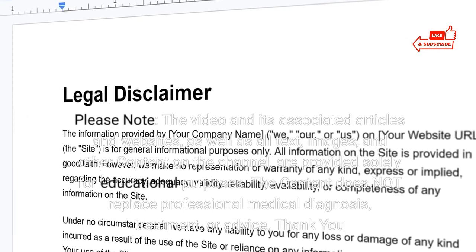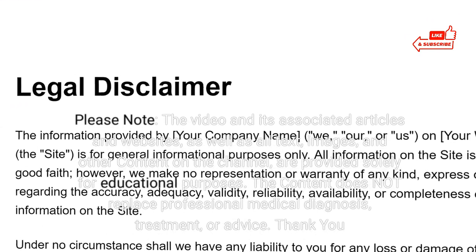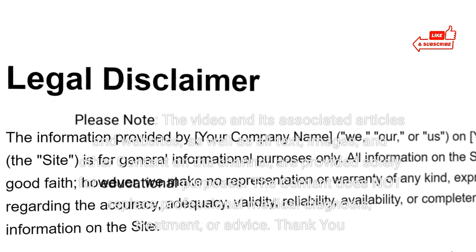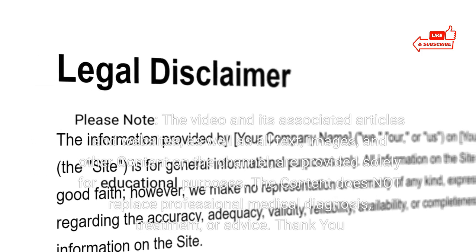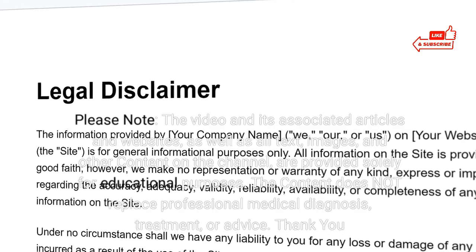Please note: this video and its associated articles, websites, text, images, and other content on the channel are provided solely for educational purposes. The content does not replace professional medical diagnosis, treatment, or advice.